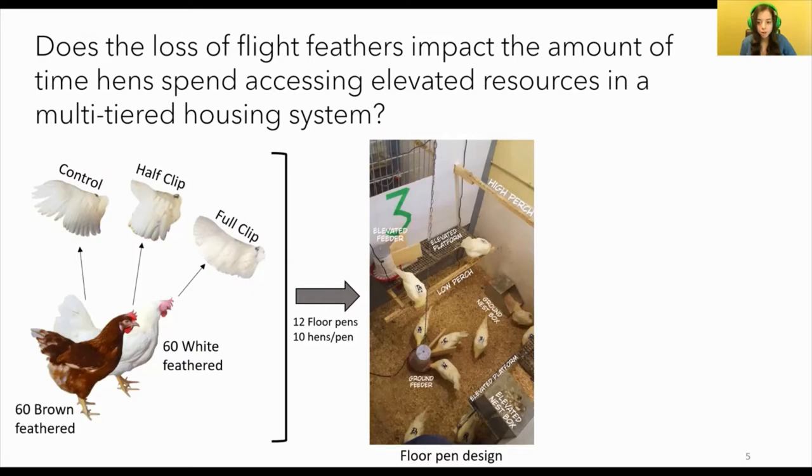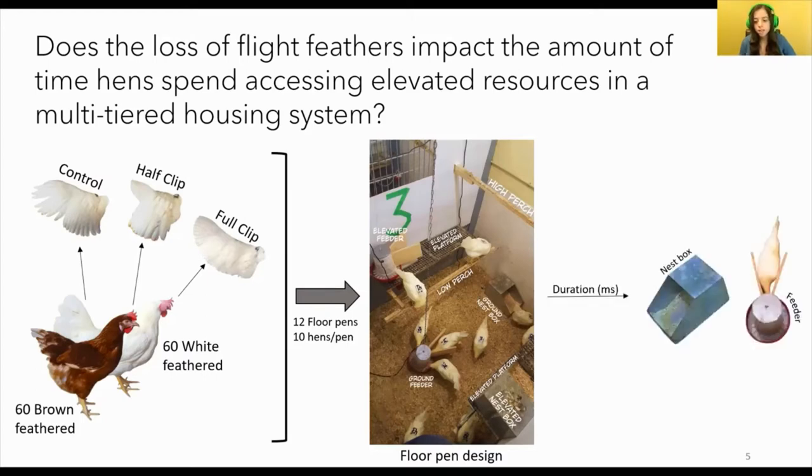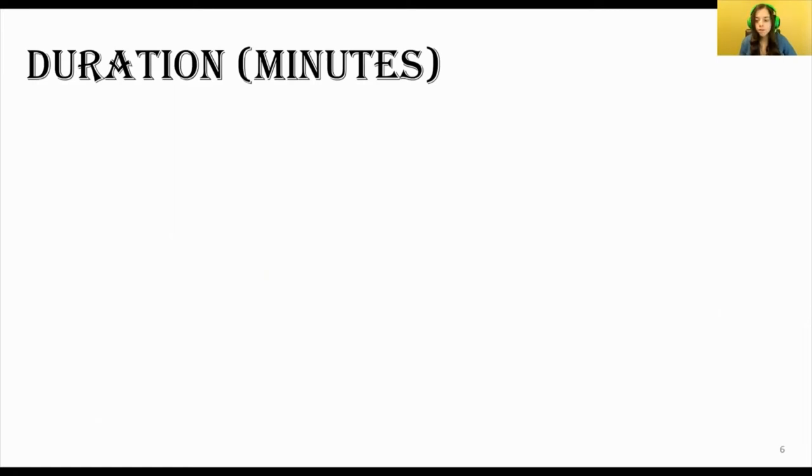The pens that hens were kept in were furnished with two elevated platforms — our elevated tiers — two perches, one secured to the side of an elevated platform and a second at the highest point of the pen spanning the entire width. There were two feeders and two nest boxes, one of each either on the ground or attached to an elevated platform. With this pen setup, our objective was to determine how much time hens spent accessing the elevated feeder and nest box before and after we applied treatments.